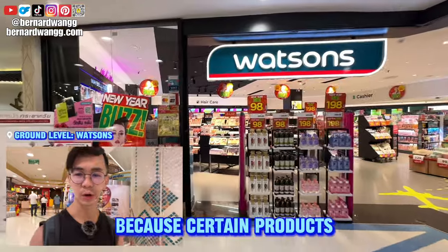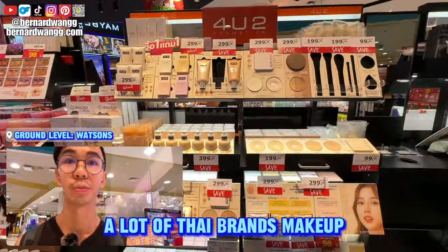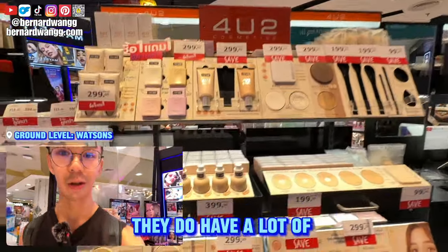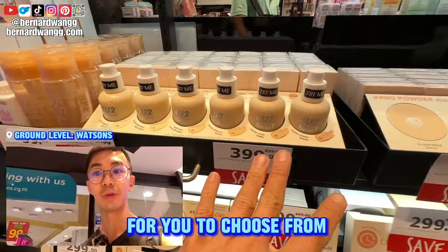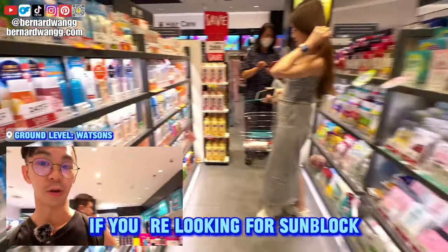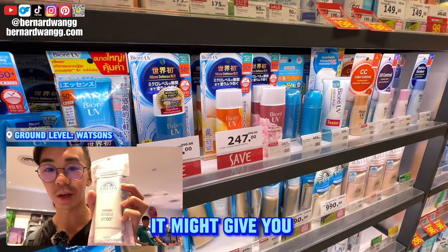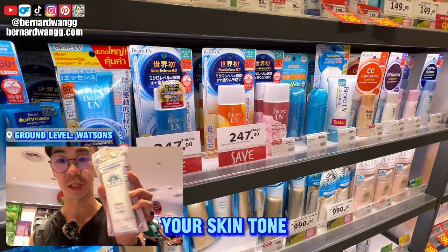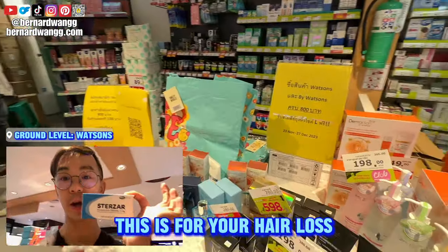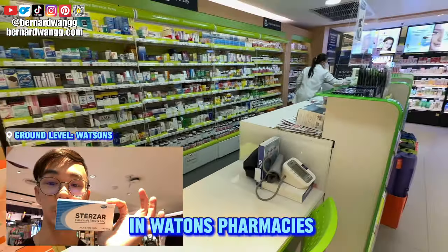I like Thailand Watson's because certain products don't really need a prescription. They have a lot of Thai brand makeup — if you're on a budget and don't want to spend on high-end products, there are lots of Thai brands with samples to choose from. Makeup here is very wallet-friendly. I bought three tubes of sunblock — it brightens your face. You can also buy finasteride for hair loss straight from the counter at Watson's pharmacies.